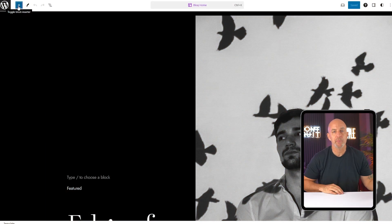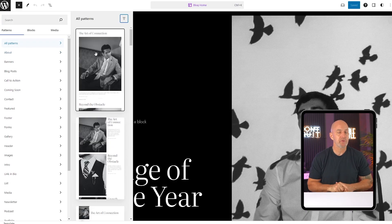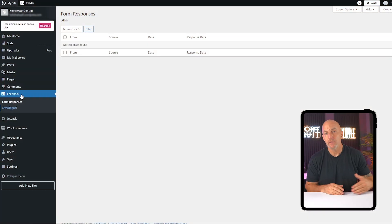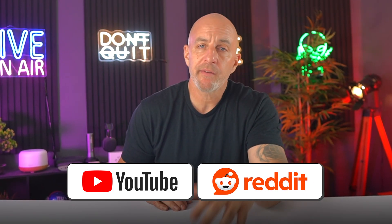One of the biggest reasons people stick with WordPress is the freedom it gives you. You're not locked into a subscription, you're not renting space on someone else's platform, and you're not stuck with limitations that force you to start over later. You own everything — your content, your design, your data. Because WordPress is open source, thousands of developers are constantly improving it, building new tools, and sharing what they create. That means you get access to a massive library of plugins, themes, and integrations, most of which are completely free. And the support community is just as big — if something breaks, chances are somebody's already run into the same issue and shared a solution on forums, YouTube, or Reddit.